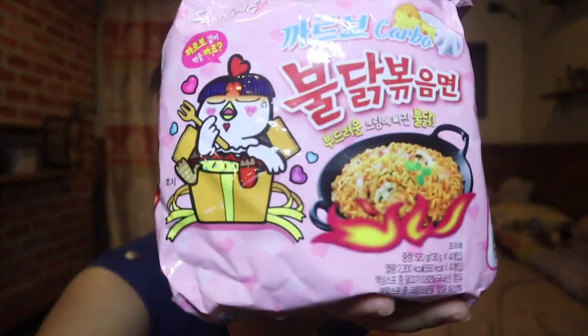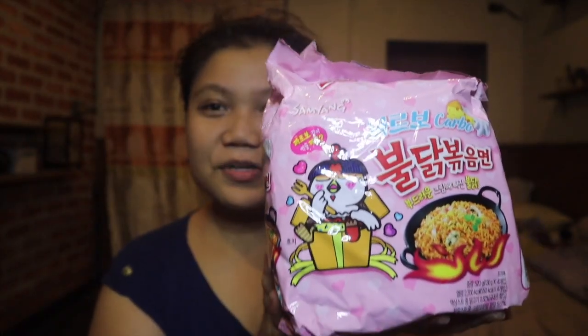Next is Samyang Carbonara — this is actually new. I tried it when I went to Korea last year and I loved it. This is different from my previous vlog. It's super delicious, and when I was in the US, I also bought a pack because I liked it so much. So I bought some again on this Korea trip.